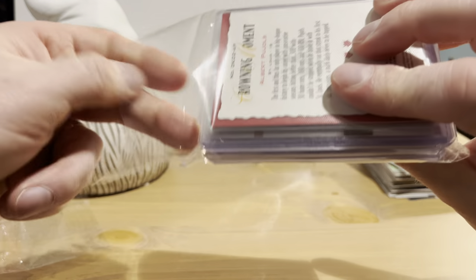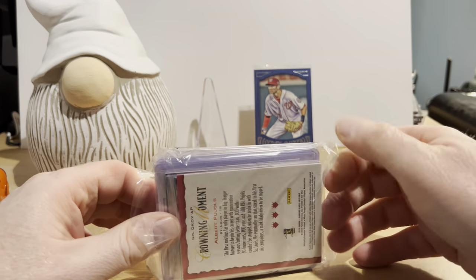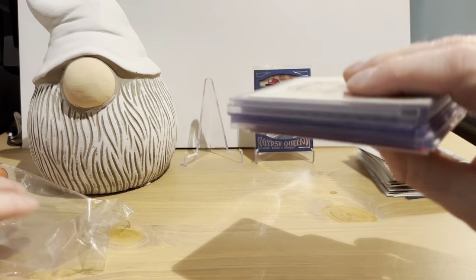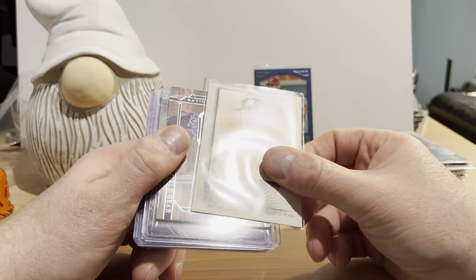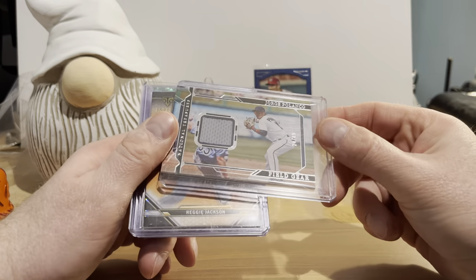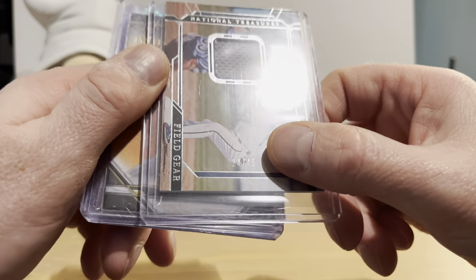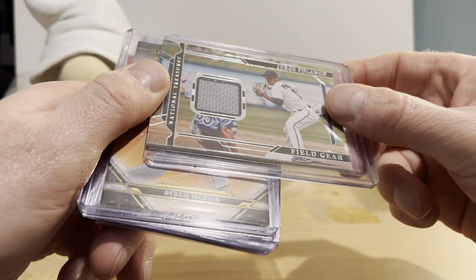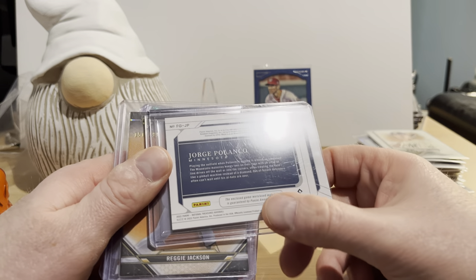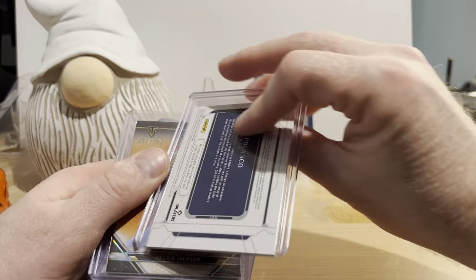Let's see what's in the second one — this is all part of the mystery pack, these are not two separate mystery packs. This one looks like it probably has hits of some sort. We have an Aaron Judge from 2022 Topps Allen and Ginter — that's a nice card. We have a relic, Jorge Polanco, numbered 24 out of 49 — National Treasures from 2022 Panini. This is the first time I've ever seen a National Treasures card.